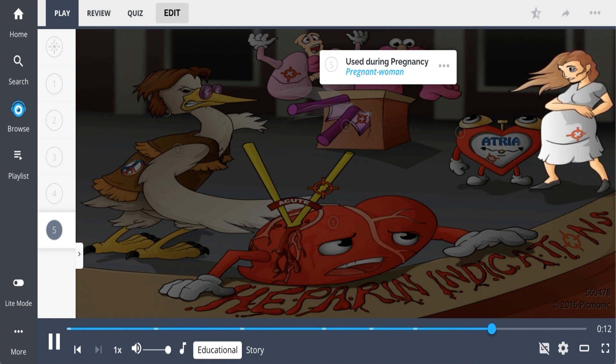So let's recap. Heparin is an anticoagulant indicated for use in acute coronary syndrome, patients requiring prophylaxis from hypercoagulation, pulmonary embolism, AFib, and pregnant patients.